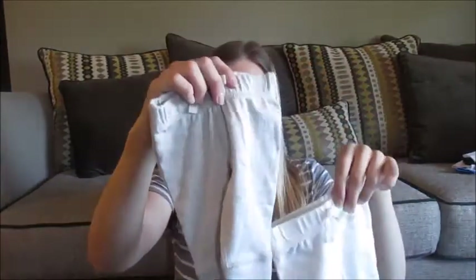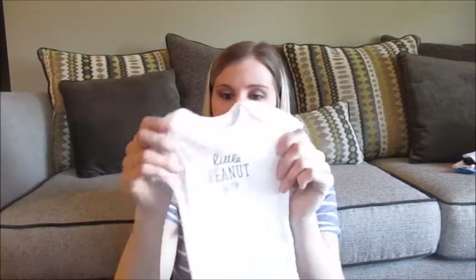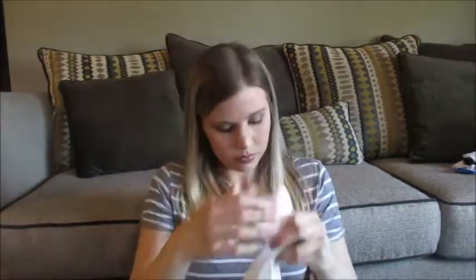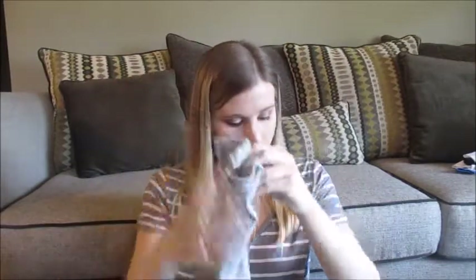Just a little white one and a little oatmeal colored pant. And then to go along with those, I got a five-pack of onesies. So just this little one that says 'Hello, I'm Awesome,' this little white one that says 'Little Peanut,' this one says 'I Woke Up This Cute,' a little lamb one, and another little striped onesie.